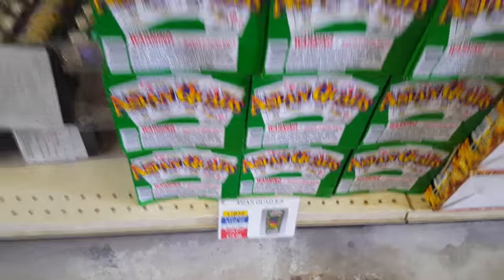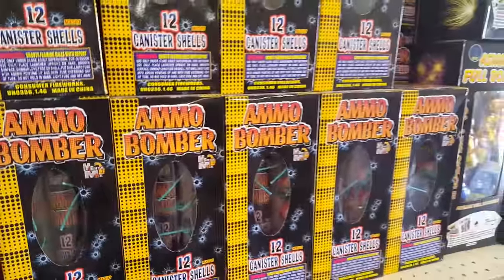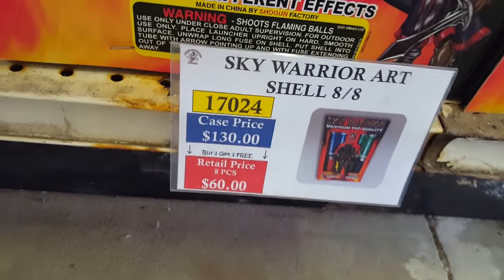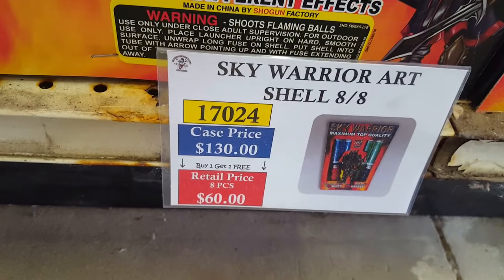Asian Quads are here too. Ammo Bomber — one-inch canister shells. Bull Monte — very nice shells. Power Load Shells, picked up a few years back, also pretty good. Nice to see quad shells still around. Sky Warrior — triple-break canister shells — they've got the triple breaks and the ones inside a cylinder. Retail price is $20 with the discount; case price is about $78.